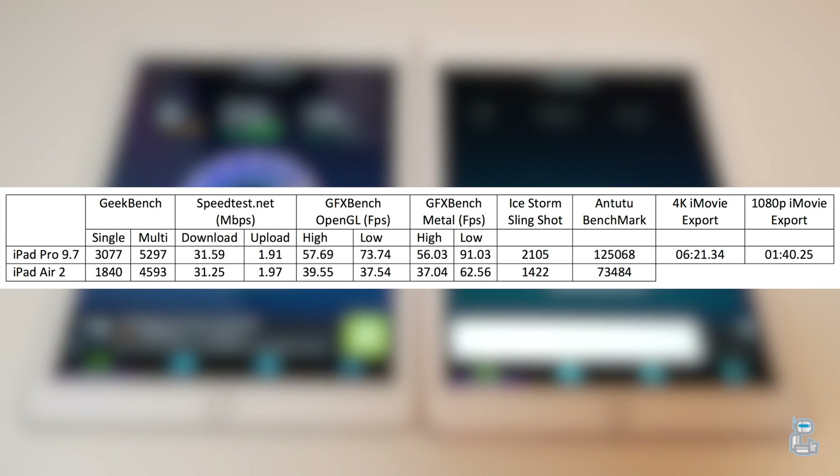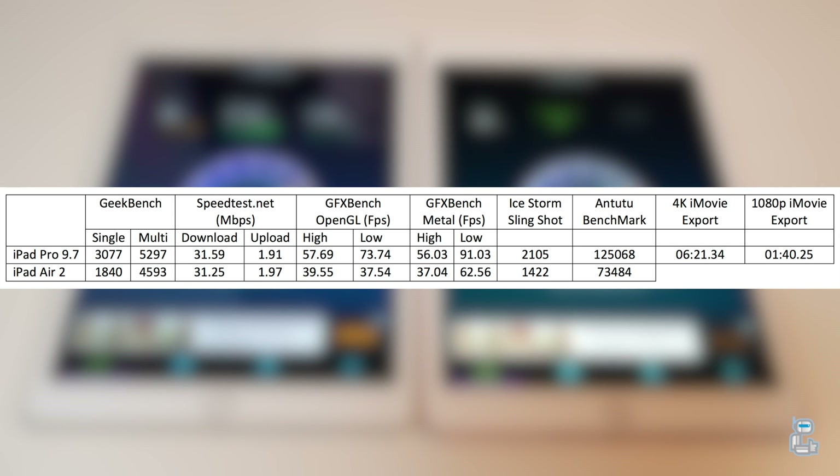The last test I conducted was an Antutu benchmark test. This tests the processor, the RAM speeds, the memory speeds, and a whole load of other aspects of the device, and gives us a score based on those results. Again, same story as before — the iPad Pro comes out on top.